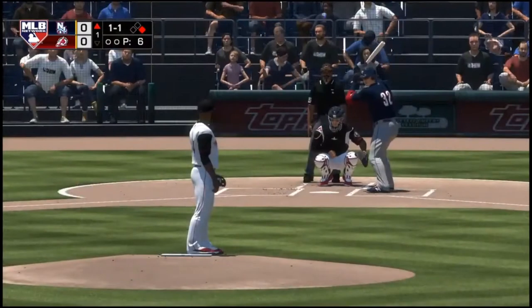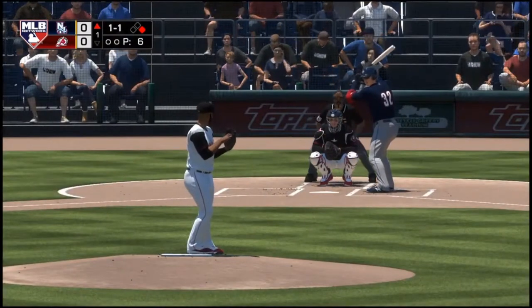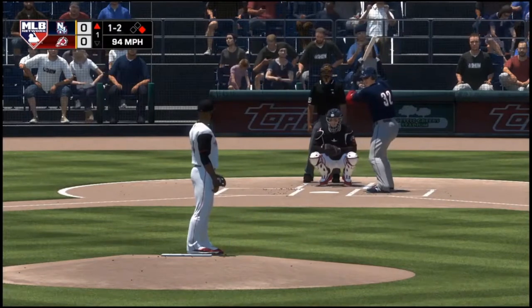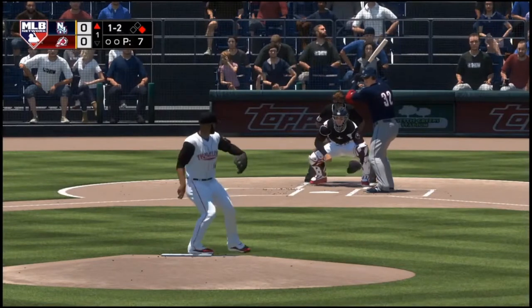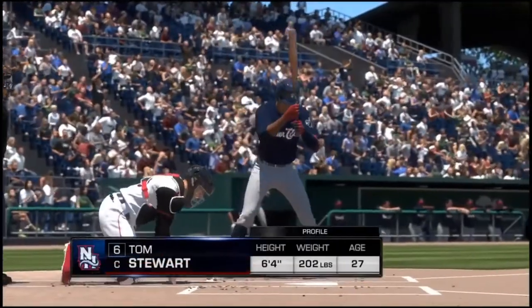We're playing 11, 1-1. Swung on and missed. He broke out the slide step there. Yeah, he's clearly thinking about the steal right here. Didn't happen, but the cat-and-mouse game continues on. Swing and a miss on the fastball, and that's the first out.